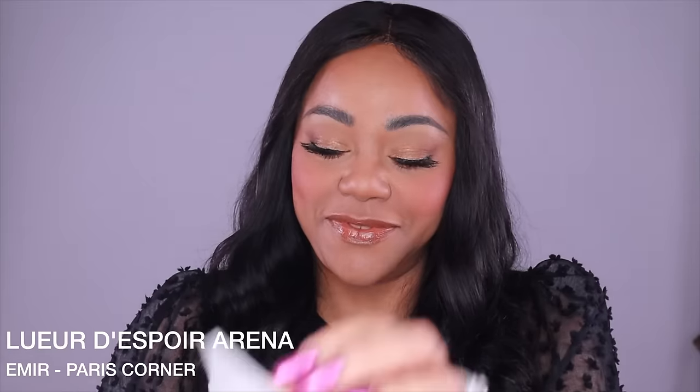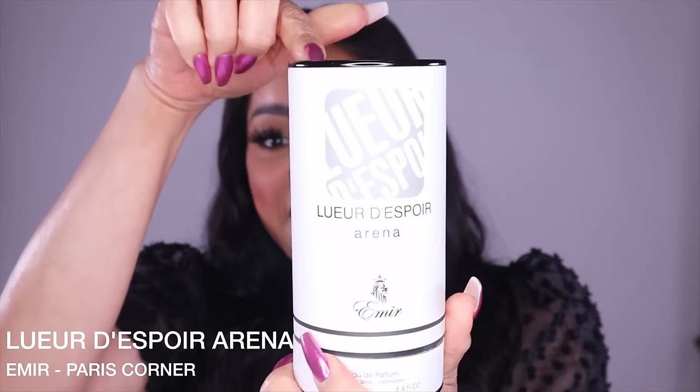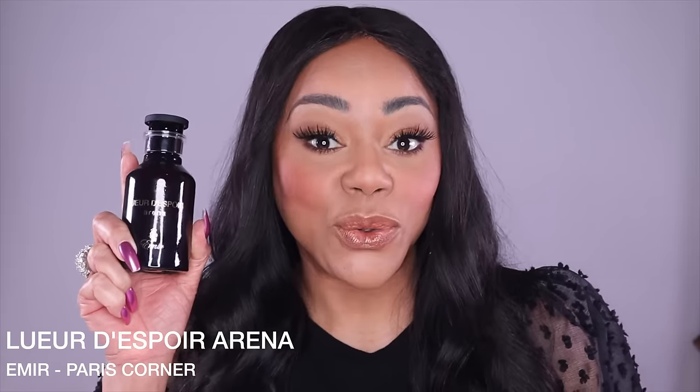The first fragrance is — I think it's Lore Despoir Arena — and it's from Emir. It comes in this box with a foldable opening, then there's the fragrance in a cylinder covered in cardboard — pretty nice packaging. The notes are: top — bergamot, rose, black currant buds, pink pepper; middle — rose, iris, jasmine; base — amber, oud, wood, and patchouli.